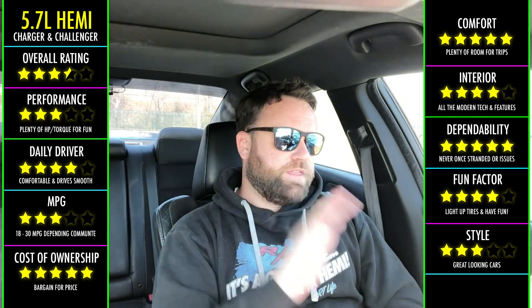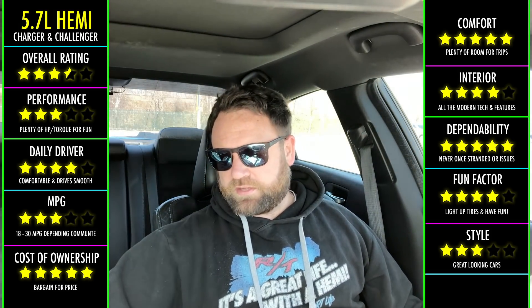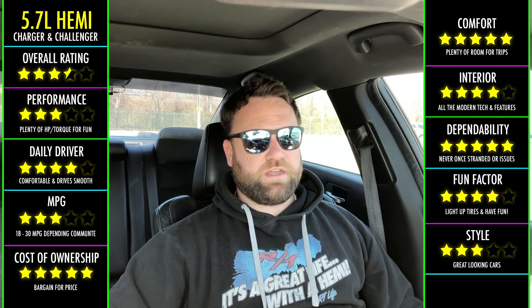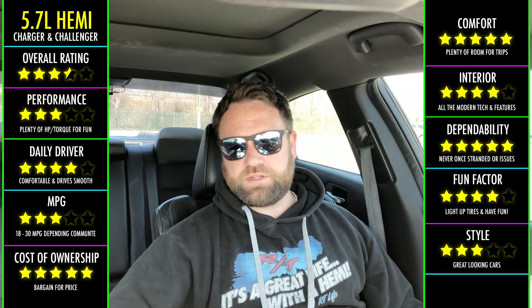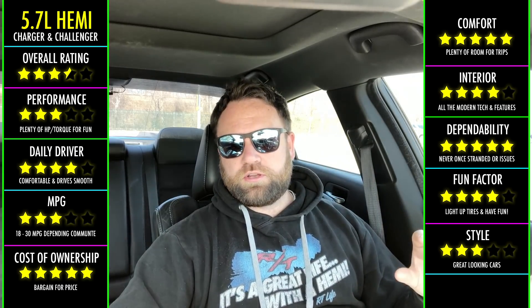That is really what I have to say about the engine sizes. The interior — I love it. I have the RT package, so everything is leather with custom stitching. The exterior design — personally, I don't think you can beat the design of the Chargers and the Challengers. If you want that real retro car look, the Challenger hits it out of the park.